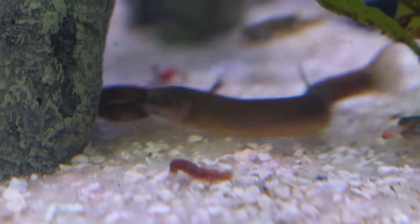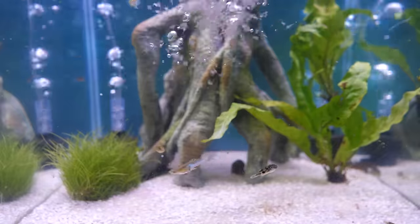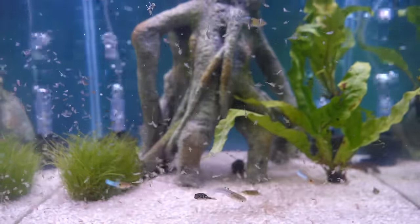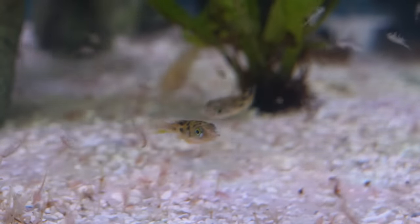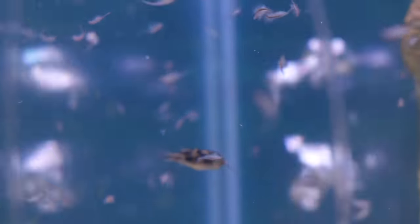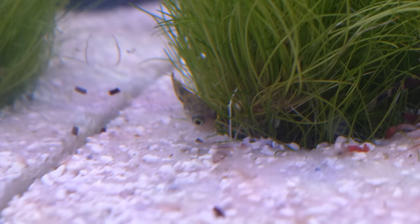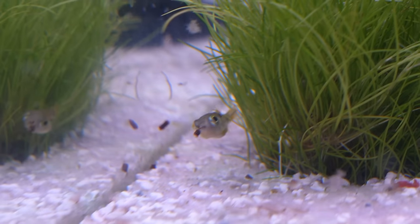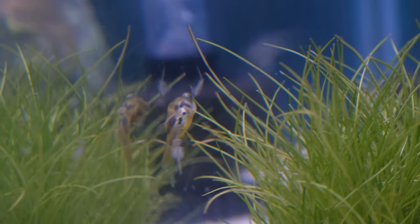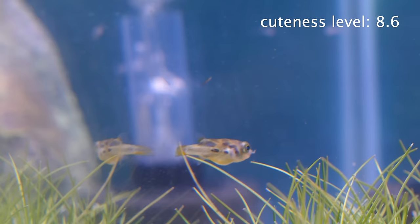Obviously the puffers need something that's moving, so first up we have live brine shrimp. When I poured them into the tank it started an absolute feeding frenzy and the puffer fish started to slurp them down like they were some giant noodles. It's so satisfying to watch them thoroughly enjoy their meal. I'm going to rate this guy's cuteness level — that is a solid 8.4 out of 10. Let's rate this little guy — oh man, that's so adorable. He sees another brine shrimp, gets stuck on the grass — oh is he gonna get it? He slurps it down — that has to be an 8.6.